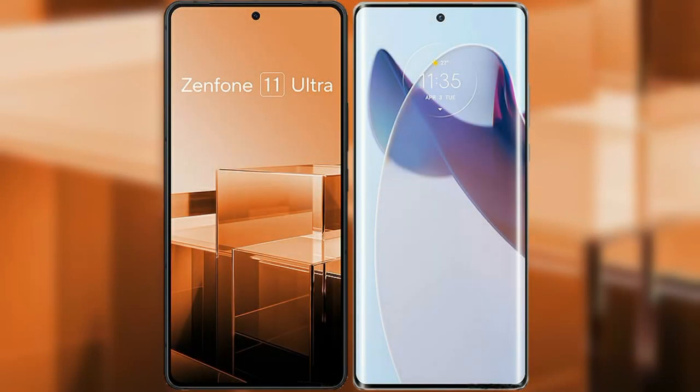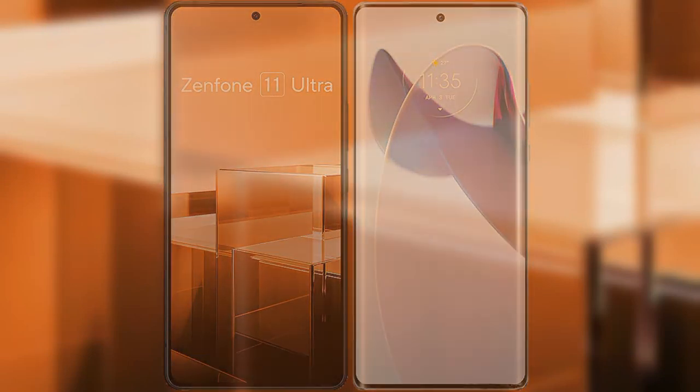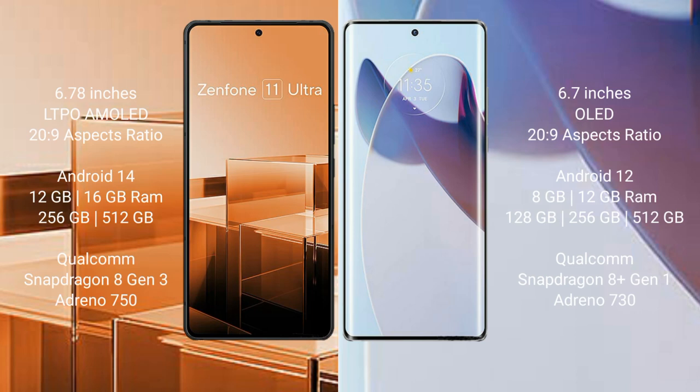I will compare the new Asus Zenfone 11 Ultra with Motorola Moto X30 Pro. Asus Zenfone 11 Ultra comes with a 6.78-inch LTPO AMOLED display. Motorola Moto X30 Pro comes with a 6.7-inch OLED display.